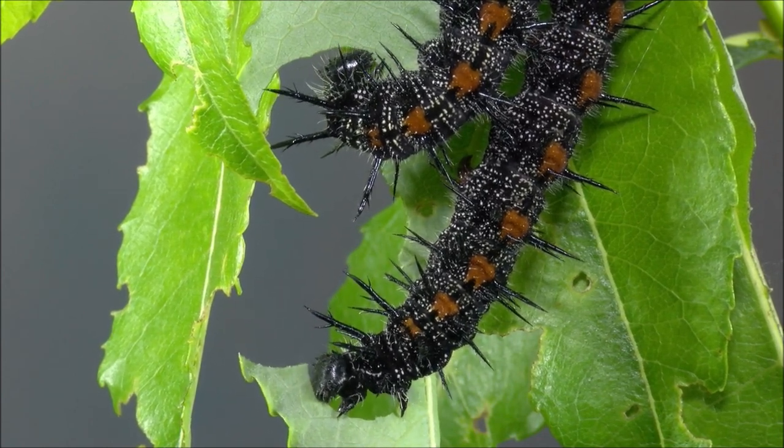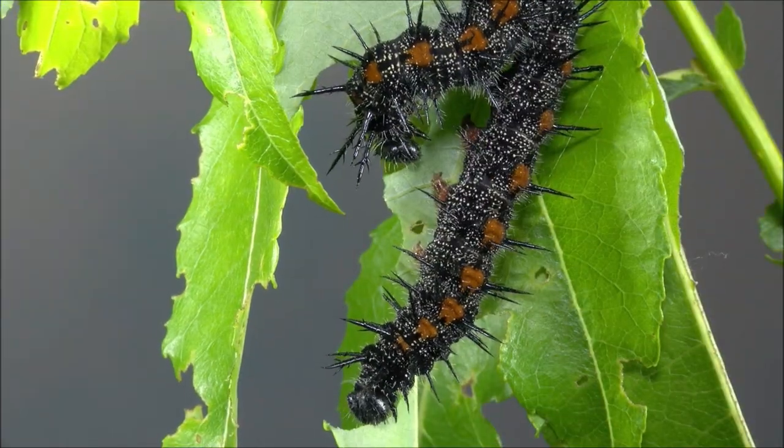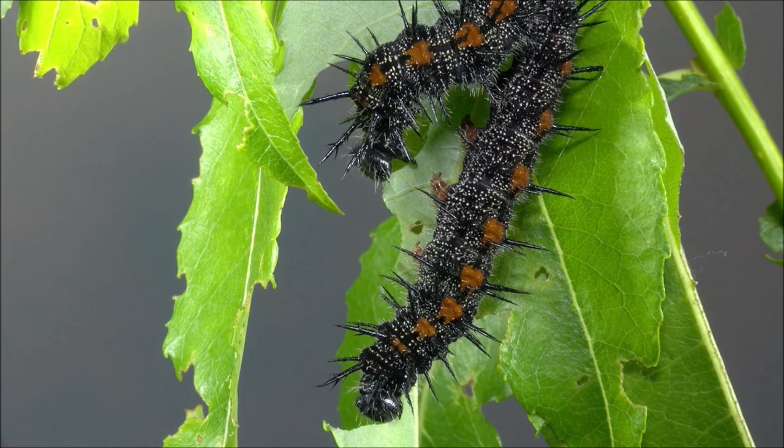The caterpillars are active during the daytime, feeding side-by-side on the leaves of their favorite trees: willow, elm, and hackberry.